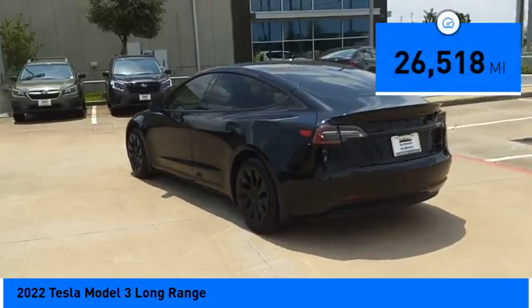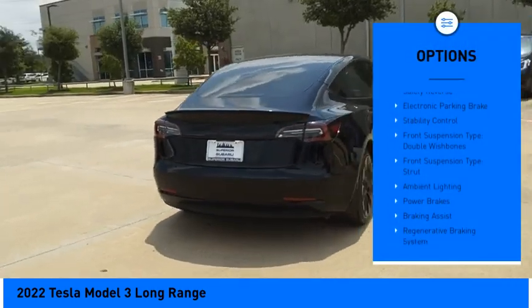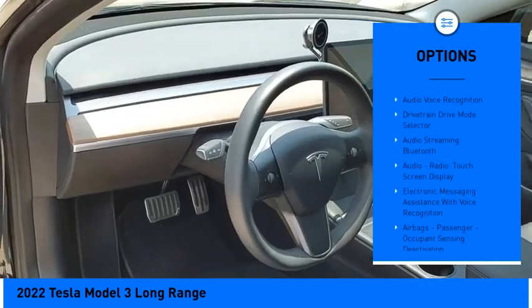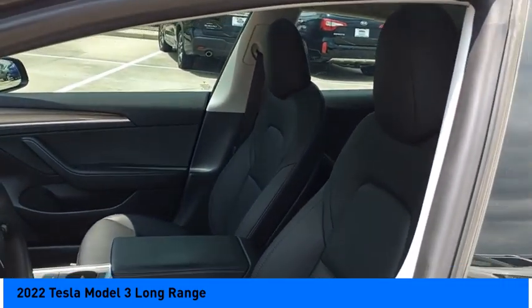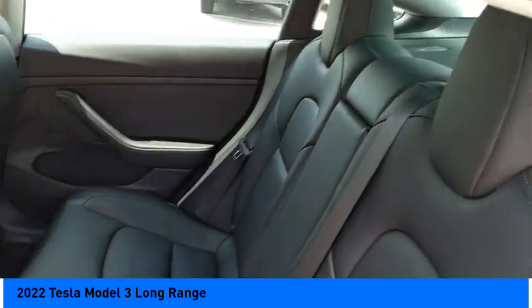This vehicle has less than thirty thousand miles. Here are some of this vehicle's great options: power windows with safety reverse, electronic parking brake, stability control, front suspension with double wishbones and strut, ambient lighting, power brakes, braking assist, regenerative braking system, and traction control. Come see the car for yourself.